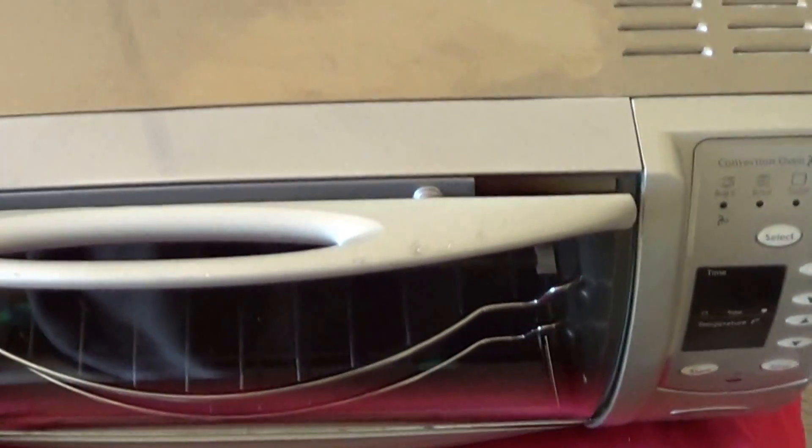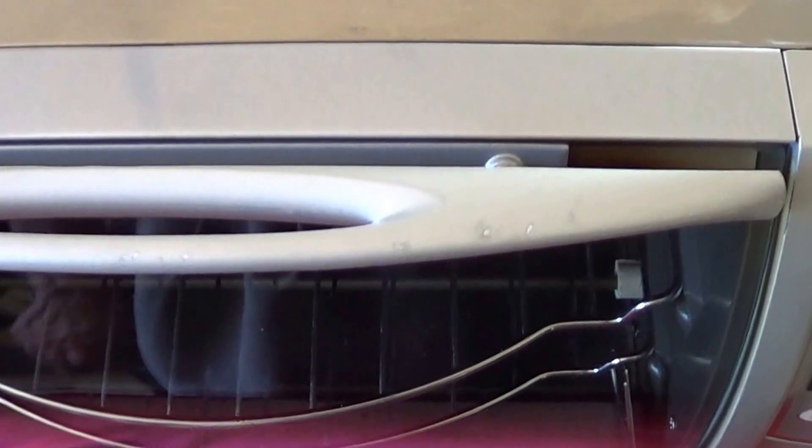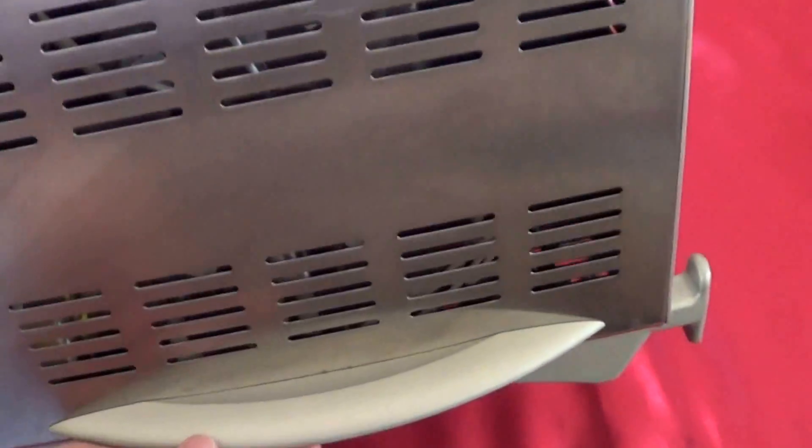Then I got this Oster convection toaster oven. I paid five dollars for this. I had to do a bit of cleaning. I was missing the little baking tray, but I can pick one of those up for six or seven dollars — no big deal. I paid five, and used these sell for like forty-five dollars. I haven't decided whether to keep it or sell it. The shipping is what makes me hesitant — it's pretty heavy.